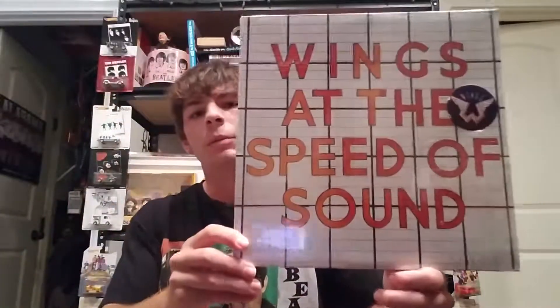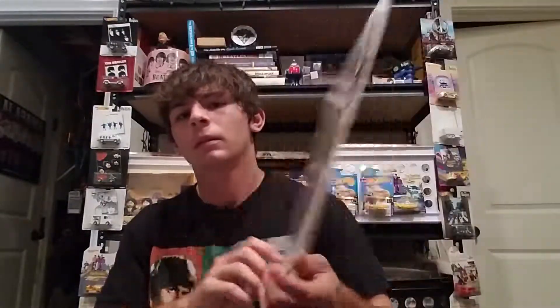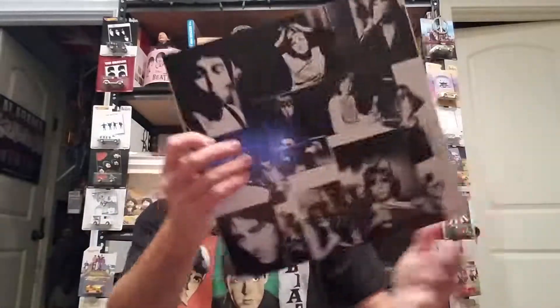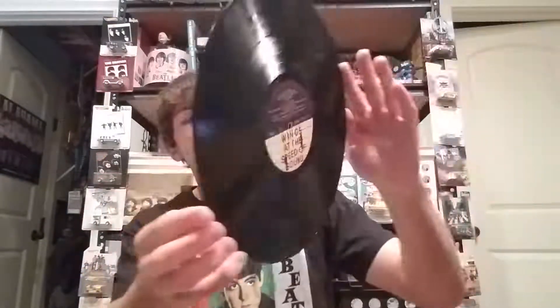Going from kind of the worst conditions to one of the best, we got Wings - Wings 'At the Speed of Sound' in the shrink wrap with the hype sticker. I already had a copy of this, so this is an upgrade copy. As you can tell, it's still in the shrink and the record is in really nice shape. It has the insert, and this is a 1976 US pressing specifically from the Winchester pressing plant. I'm glad I got a nice copy of this album.